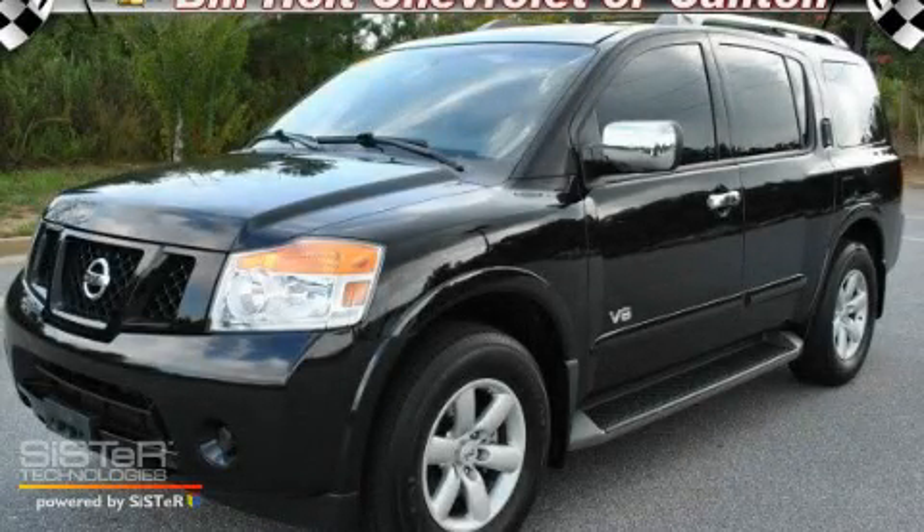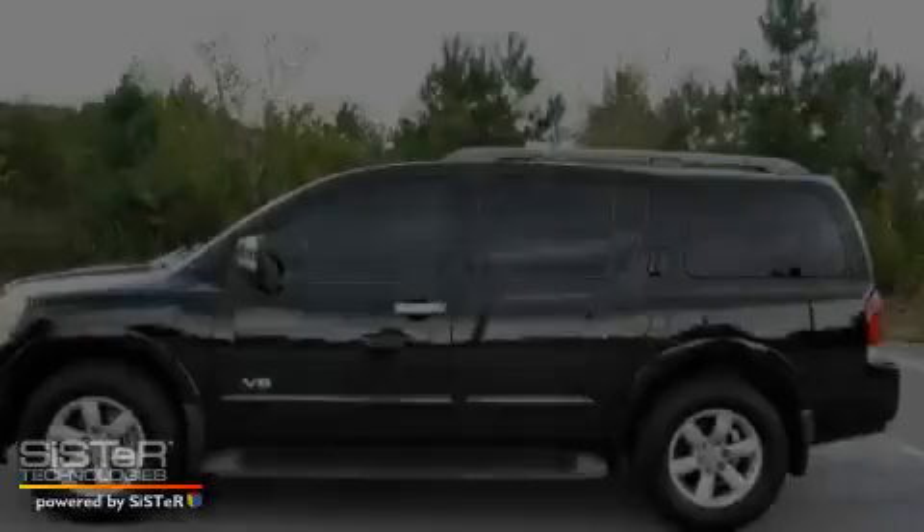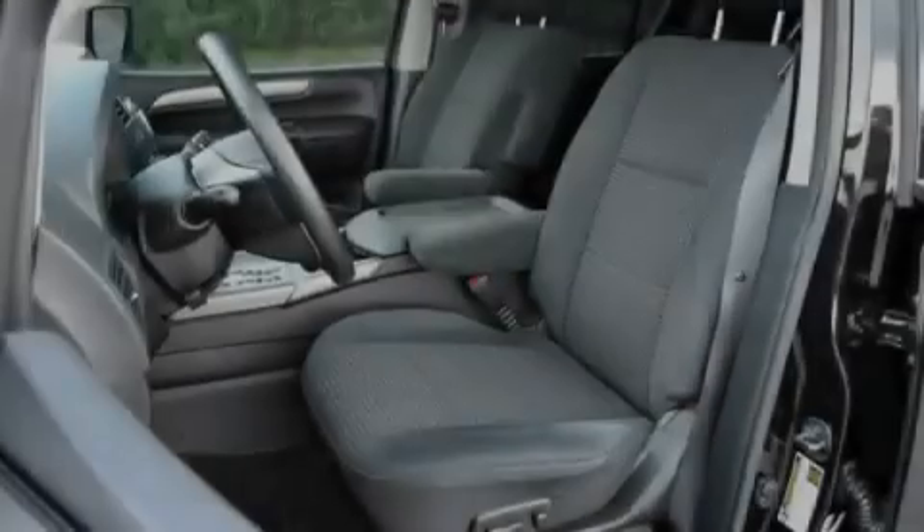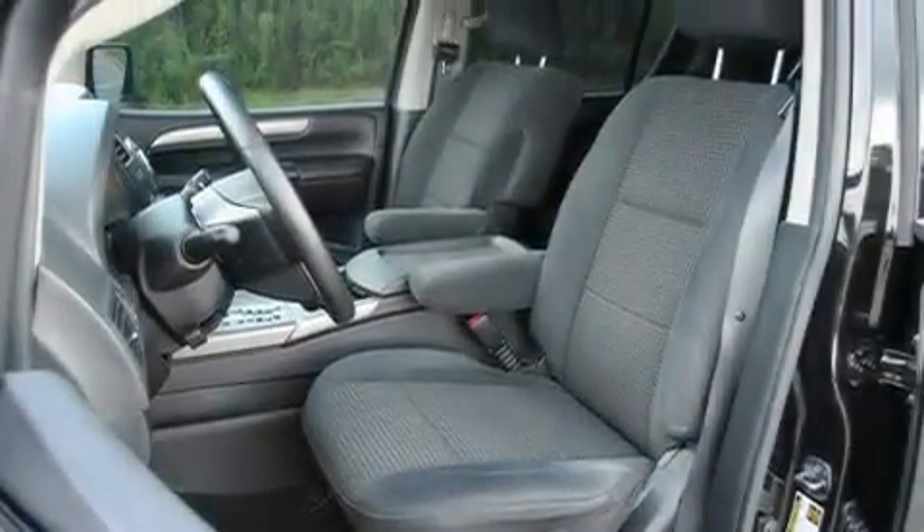This is a 2008 Nissan Armada, for when safety, size, and space are of importance. It features a 5.6-liter, eight-cylinder engine and a five-speed automatic transmission.